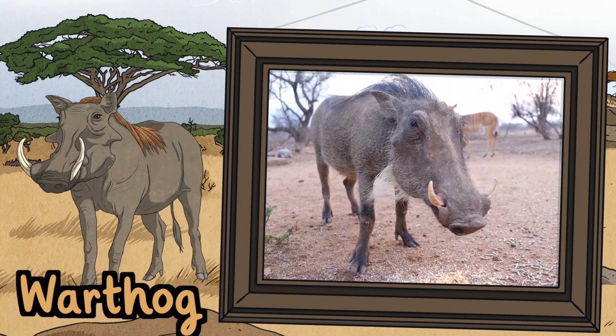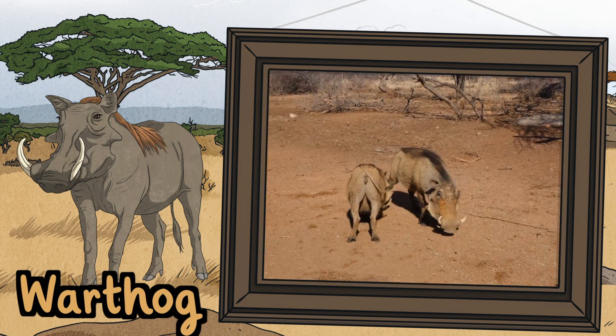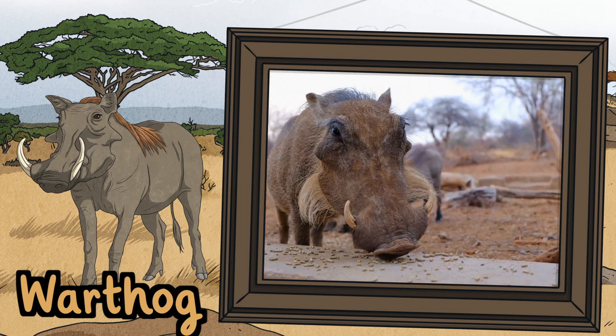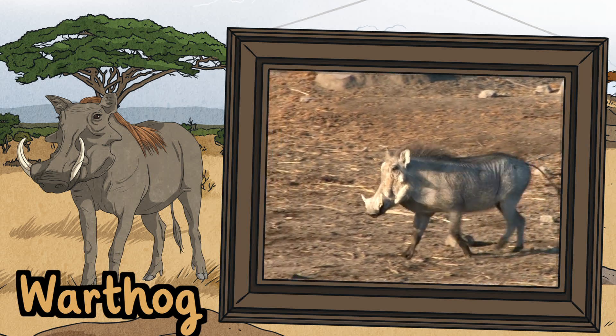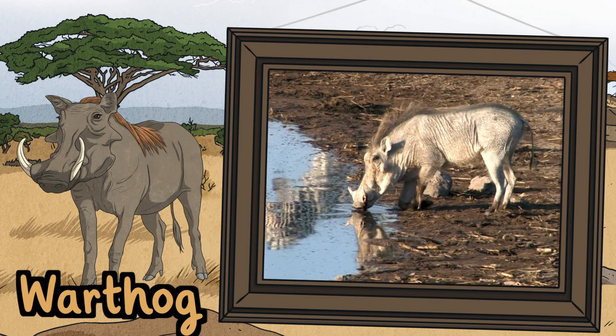Warthogs. Warthogs are a type of pig. A male warthog is a boar. A female is a sow. Baby warthogs are piglets. They have four big tusks which they use for defense. However, they will often choose to avoid a predator by running away or hiding in a burrow rather than fighting.